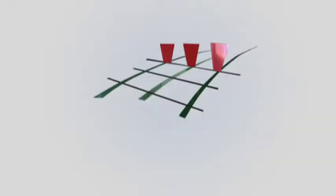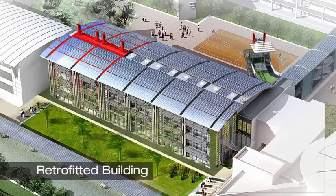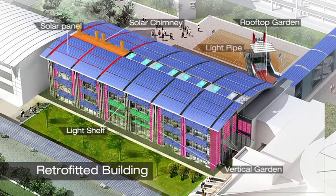To address these questions, the Building and Construction Authority, or BCA, embarked on the Zero Energy Building project. The project involves taking an existing building and retrofitting it into a super energy efficient showcase for advanced green building technologies. The Zero Energy Building is BCA's flagship R&D project on energy efficient solutions for buildings in the tropics.